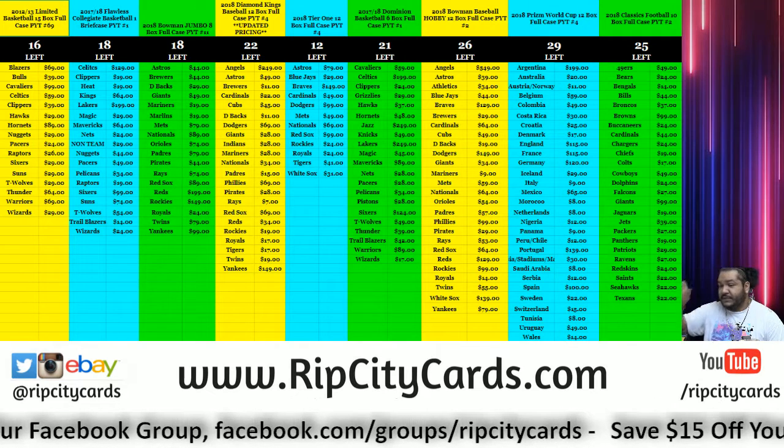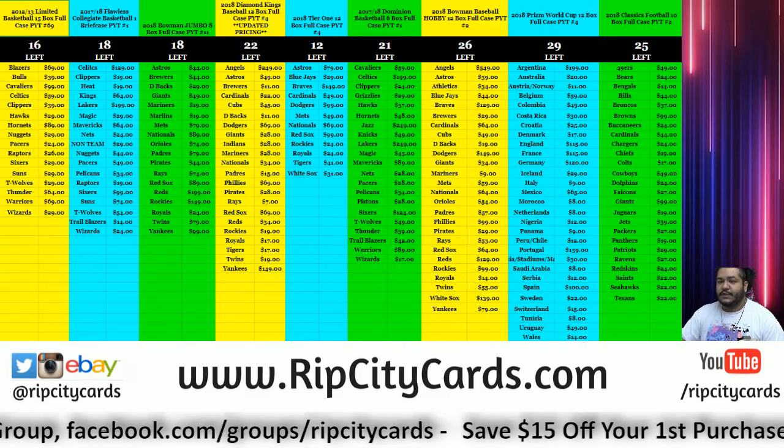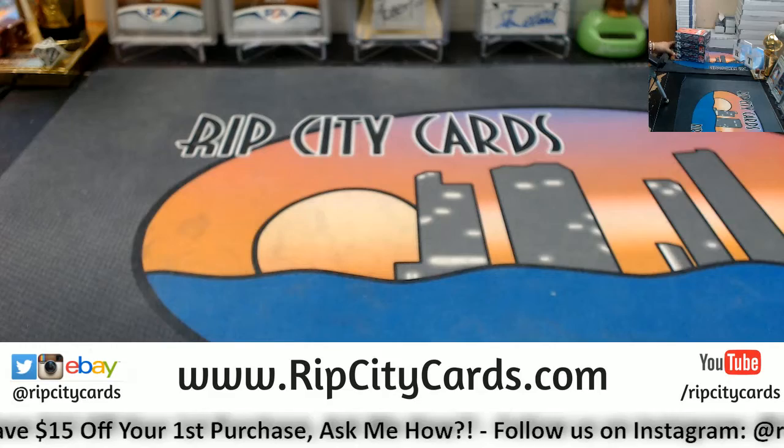Yo, what's up everybody? It's time to continue getting personal. Go ahead and do a personal box of 2018 Elite Draft Picks football. So let's go ahead and do that.